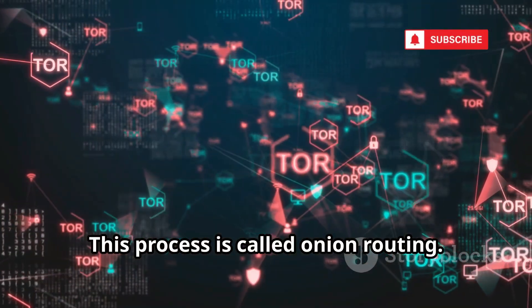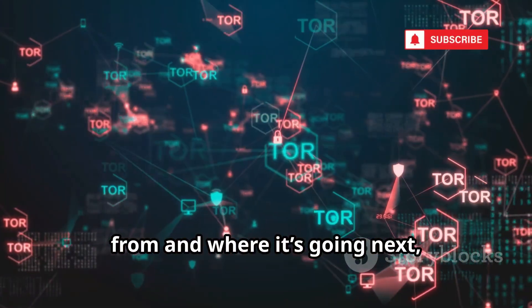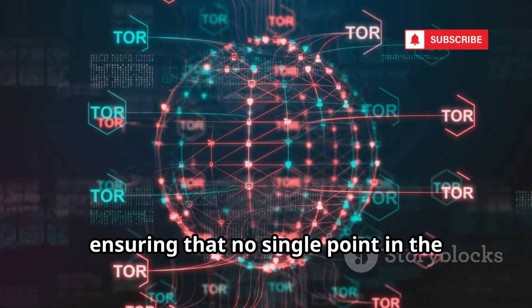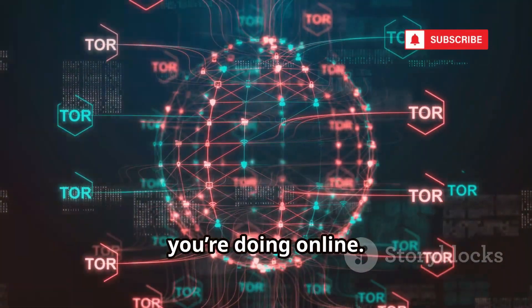This process is called onion routing. Each node only knows where your data came from and where it's going next, but never the full journey. That means your identity and your destination are always kept separate, ensuring that no single point in the chain can reveal both who you are and what you're doing online.